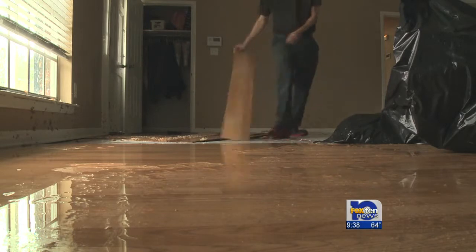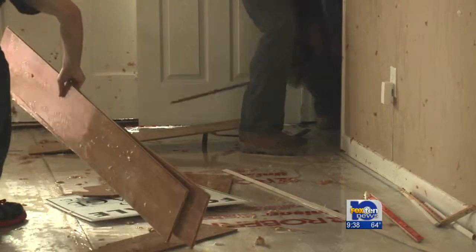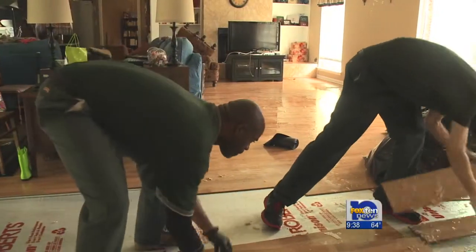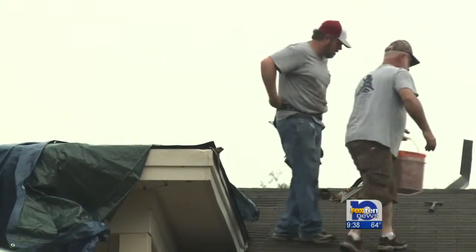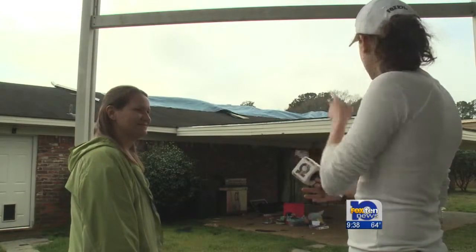We could actually hear water coming down between the walls of the rooms. Workers were bustling around inside the Jennings home, tearing up carpet and hardwood floors after the roof of their home was literally torn off. It looked like the front porch roof lifted up, peeled back, and flipped over the back of the house. Then water started coming in through the attic from everywhere. Kristen Jennings says now there's flood damage throughout their home.